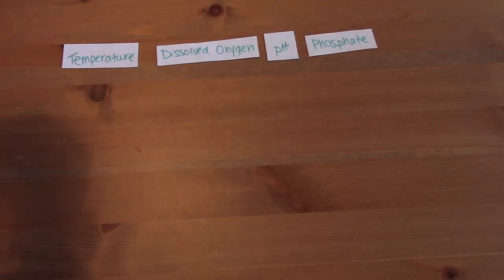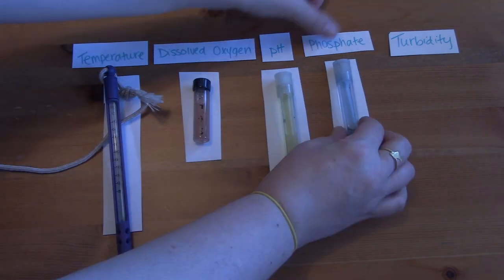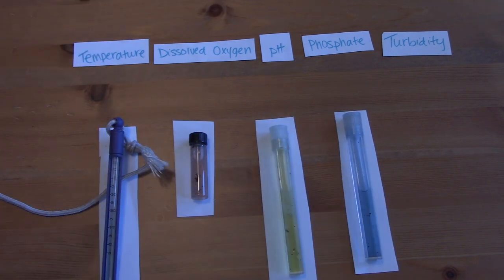Let's recap. To learn about a salmon stream, we measure temperature, dissolved oxygen, pH, phosphate, and turbidity. In my demonstration so far, we have found these measurements.